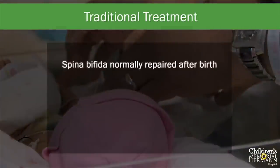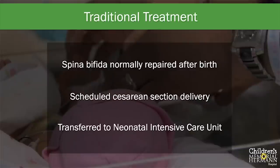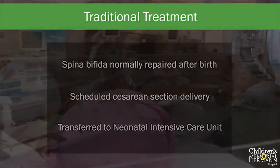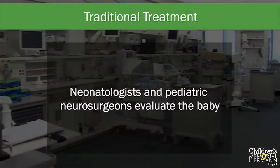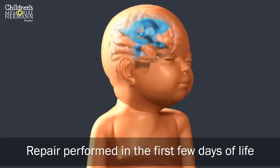Traditionally, spina bifida is repaired shortly after the baby is born. If the defect is diagnosed during pregnancy, babies with spina bifida are typically delivered by C-section. Because the spinal cord defect does not directly affect the heart or lungs, babies are generally very stable and do not require any immediate treatment. Nonetheless, babies are transferred to the neonatal intensive care unit for close medical attention. Neonatologists and pediatric neurosurgeons work together to further evaluate the baby, identify any additional problems, and prepare the infant for repair. A pediatric neurosurgeon will perform the repair within the first few days of life, and depending on the severity of the hydrocephalus, infants may or may not require a tube that drains excessive fluid from the brain.